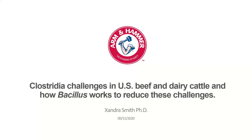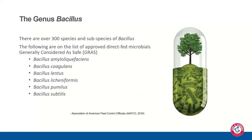Thank you Tom. There are over 300 species and subspecies of Bacillus; however, only six are on the list of approved direct-fed microbials in the United States on the AAFCO list: B. amyloliquefaciens, B. coagulans, B. lentus, B. licheniformis, B. pumilus, and B. subtilis. In the EU, there are about 14 on that list. One major advantage of Bacillus is that they're spore formers — normally thought of as soil bacteria that form spores when the soil gets desiccated. They also grow within the gastrointestinal tract.